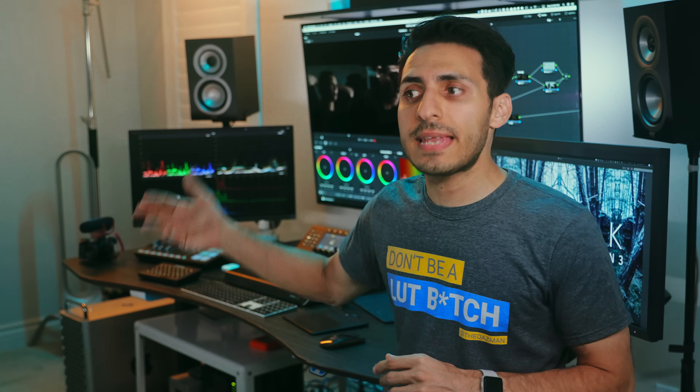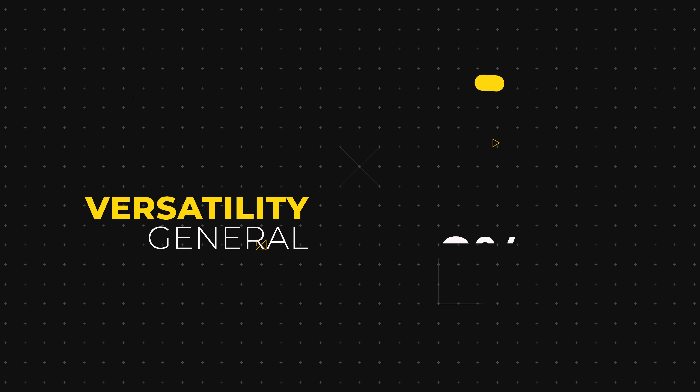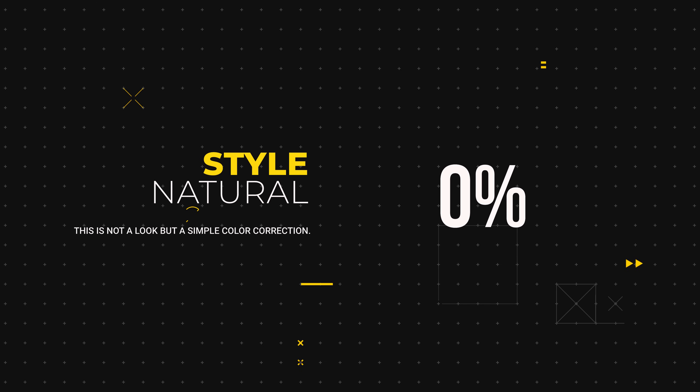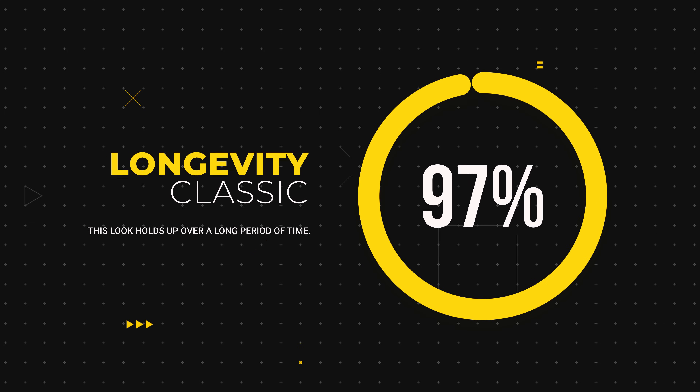Something that I wanna switch up with this video and moving forward with look recreations — I wanna create some sort of look rating system. This rating system is not gonna be like 'let's rate these amazing looks because they're all 10 out of 10.' The first category is versatility: zero being very specific, only used for one genre or subject matter, and 10 being general. Second is style: zero being Rec.709 base grade, and 10 being highly stylized. The final category is longevity — how does it age over time — zero being current or trendy, 10 being classic and timeless.